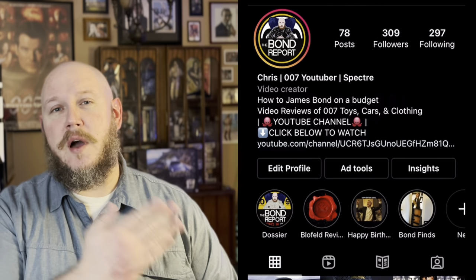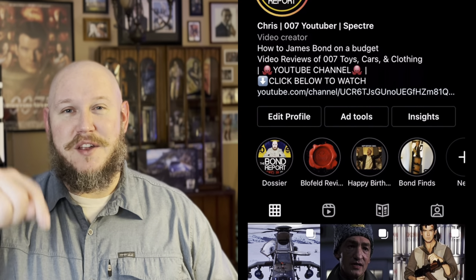Hello guys, my name is Chris, aka the Bearded Blofeld. If this is your first time here, I do put out a weekly video discussing James Bond-related items. So if that's your thing like it is mine, please consider following me on Instagram, and I'll be sure to leave a link down in the description below.